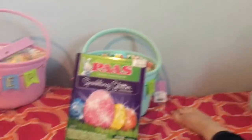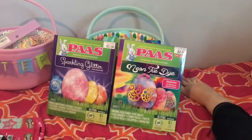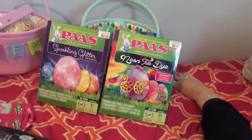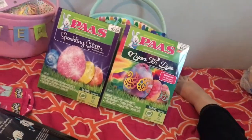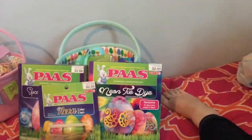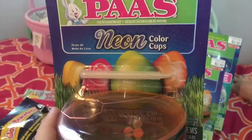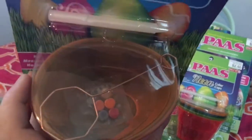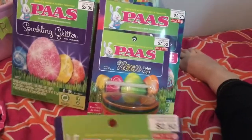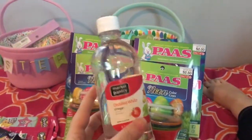Obviously to go along with Easter, we have Easter egg coloring kits. My kids enjoy doing this, and I just thought it's a nice little variety. And then to go along with that, I got the little Easter egg coloring cups. I got two of them, and they have this little crayon so you can put designs on the eggs. They also come with colors. And I also got this thing of vinegar to help bring out the color.